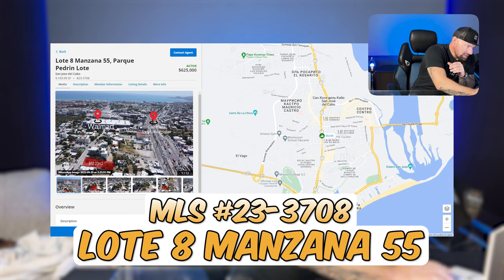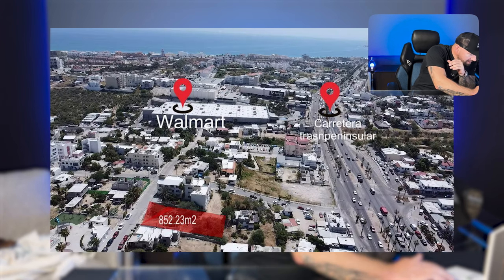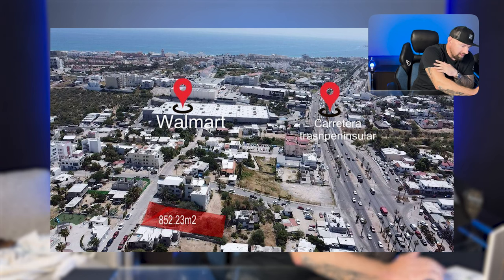We are back in San Jose. We have another lot — Latte Ocho Manzana, Lot 55 — 10,000 square feet. If you look at this lot, we are very close to the other lot — again, right next to Walmart. We're talking heavy, heavy traffic. Great for any kind of business opportunity.